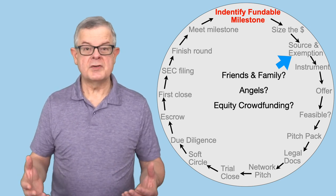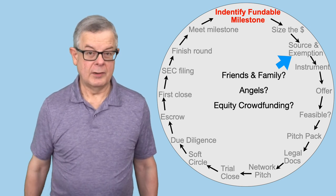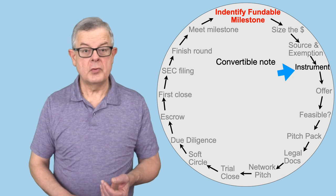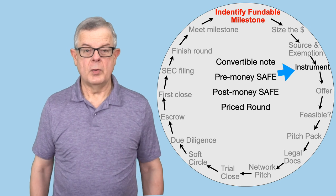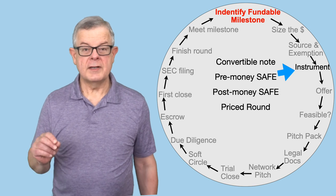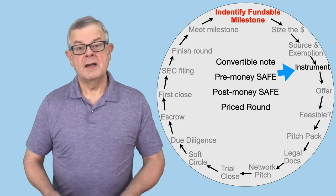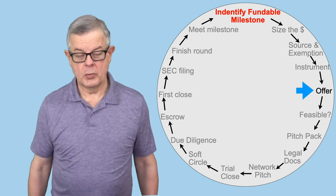The next question is which SEC exemption you plan to use — we covered those in an earlier video. Then, what kind of investment instrument will you use? The most common options for this stage would be a convertible note, a pre-money SAFE, a post-money SAFE, or possibly a priced round, although priced rounds get a little more expensive in terms of legal fees. We covered each of these in an earlier series of videos on early-stage funding for startups. The investment instrument you choose will determine what kinds of terms need to go into the offer.